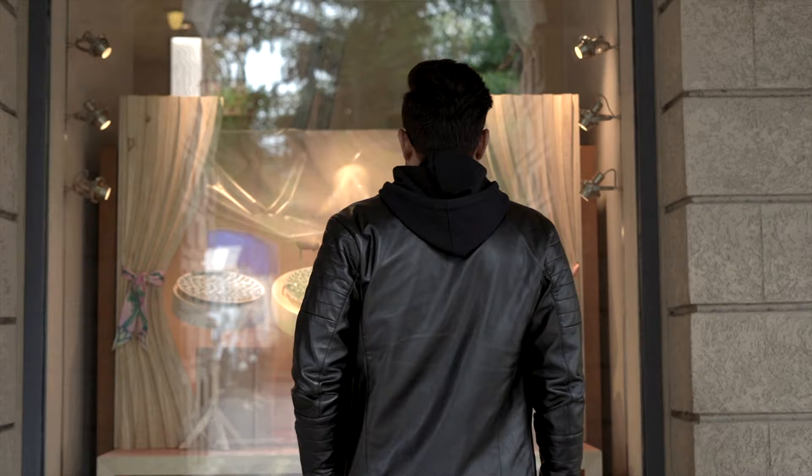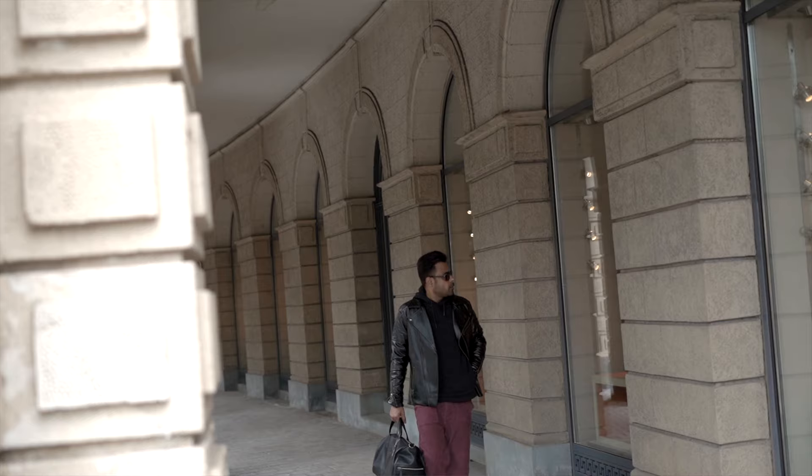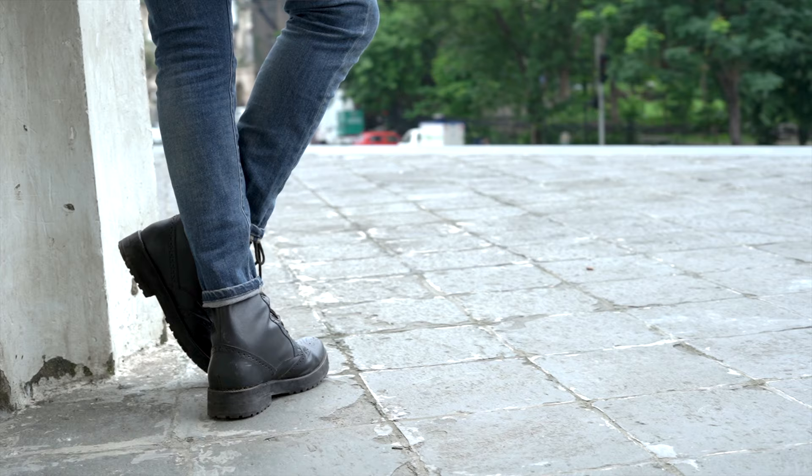Look 5: Biker jackets look great in leather too. In this look I've paired corduroy trousers with a black hoodie, and as an accessory I'm carrying a black duffel bag. We will discuss men's bags more later in this video.